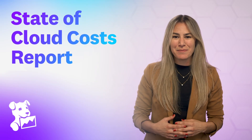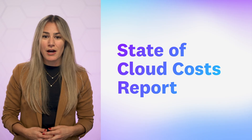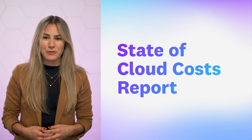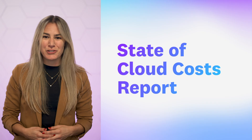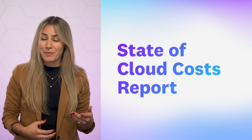Hello, my name is Kayla and I'm a Senior Product Manager for Cloud Cost Management here at Datadog. Many customers I speak with want to know how they are doing relative to others when it comes to managing their cloud spend. To answer these questions, we recently published our very first State of Cloud Costs report, which shares our analysis of hundreds of organizations and how they are managing their AWS Cloud Costs.